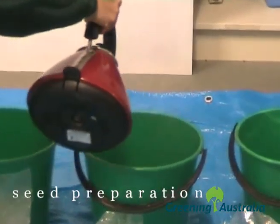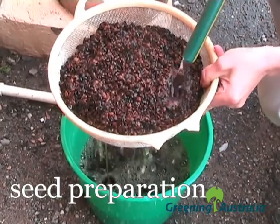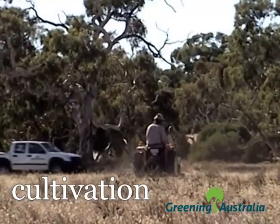When the time is right, we treat the seed by wetting and drying it. This ensures we get good germination and the seedlings will grow into healthy trees. Quality seed is the single most important component for successful revegetation.